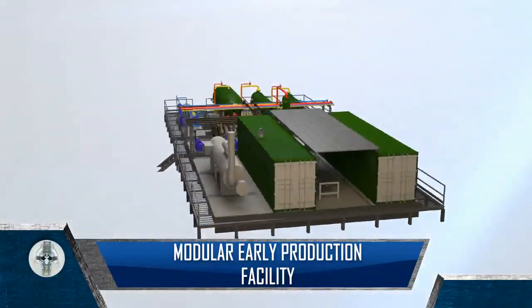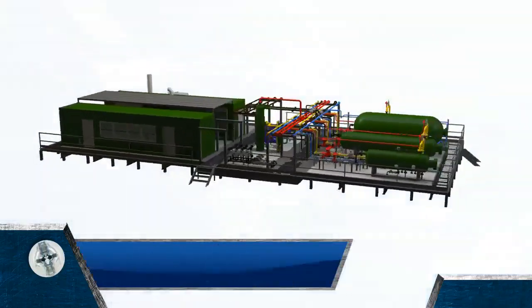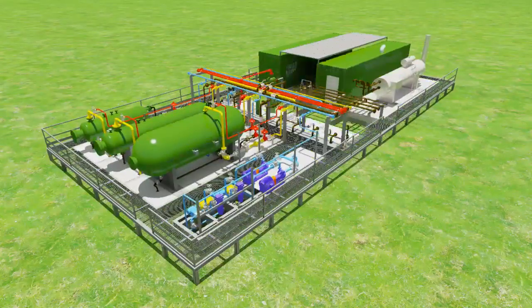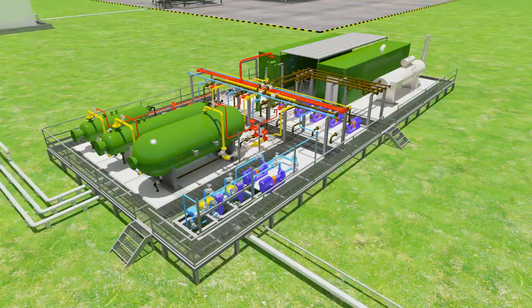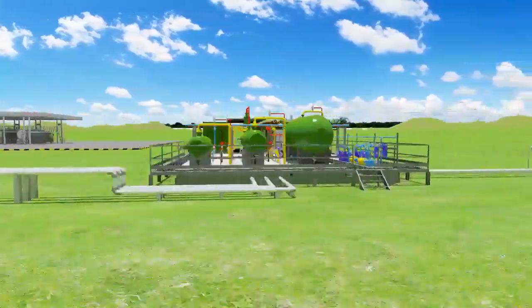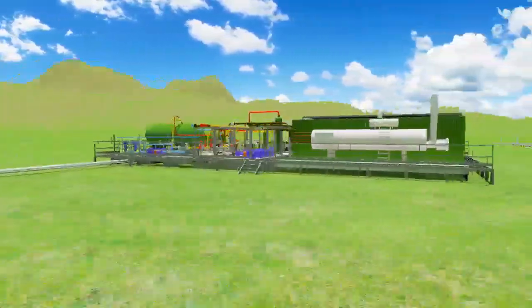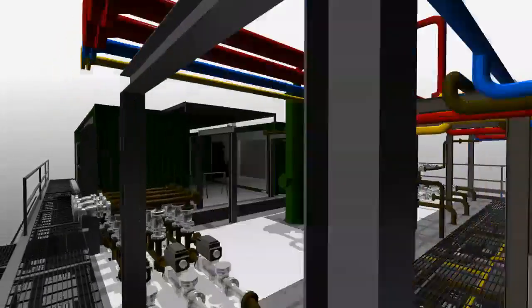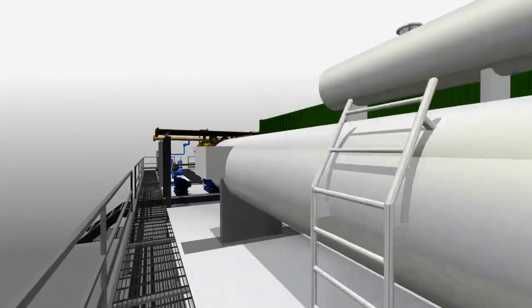The Unicell Modular EPF is a mobile production facility that can be transported to a well site, assembled and commissioned to commence production within a very short period. The Modular EPF has been designed to carry out all the functions of a fixed production facility, and it comes complete with all the standard components found on a typical production facility, scalable to an individual company's needs.